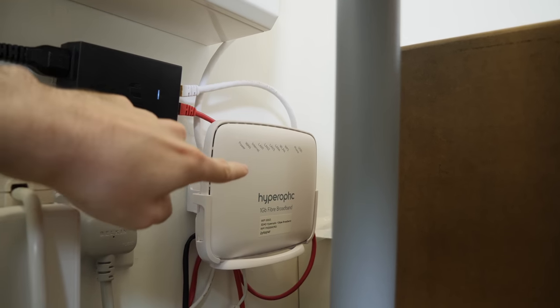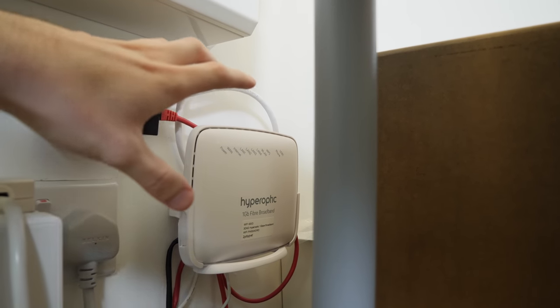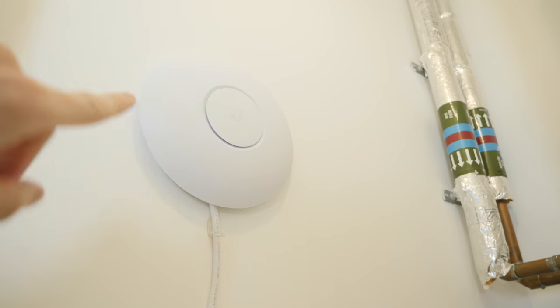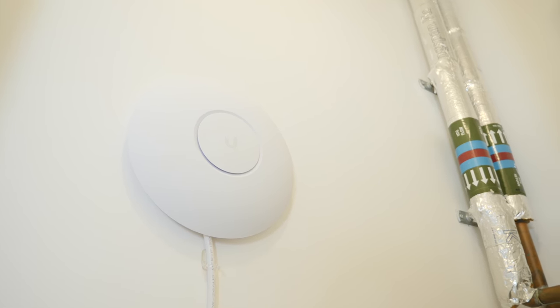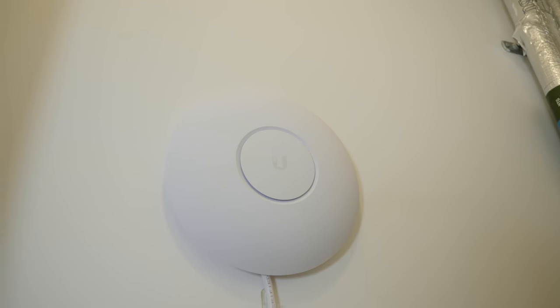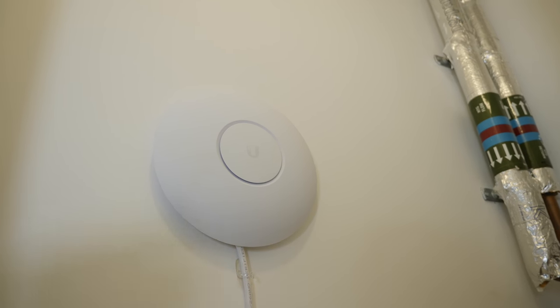So this is a typical router that you'd have in the house. It's got some network ports and does Wi-Fi, except the Wi-Fi feature is turned off because instead we use this Wi-Fi access point. This is a Ubiquiti UniFi Pro. These things are designed for large spaces like offices and stadiums where you'd have loads of them, but get one of them, put it in your house and you get really good Wi-Fi performance. So this just has one cable and it does power over ethernet.